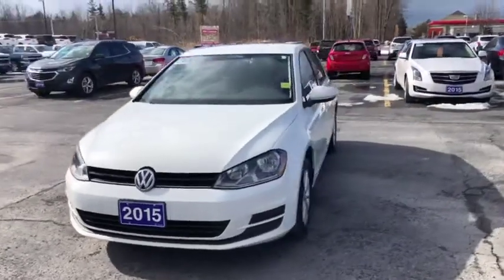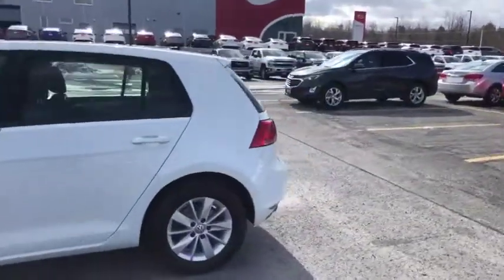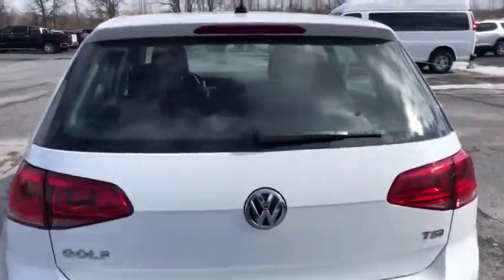Seaway GM on the pre-owned lot to show you this beautiful 2015 Volkswagen Golf TSI sitting in the nice pearl white. You've got those brand new alloy wheels. Vehicle's in great condition.